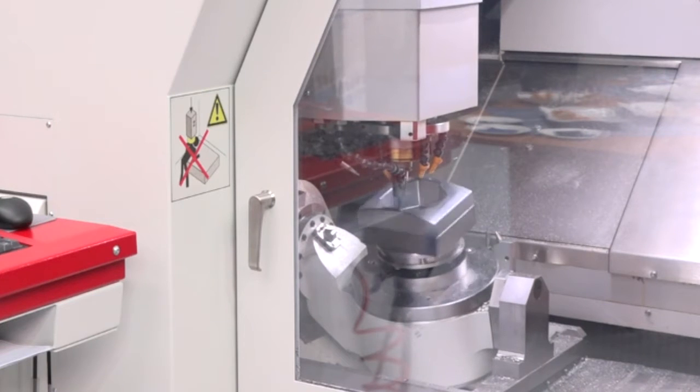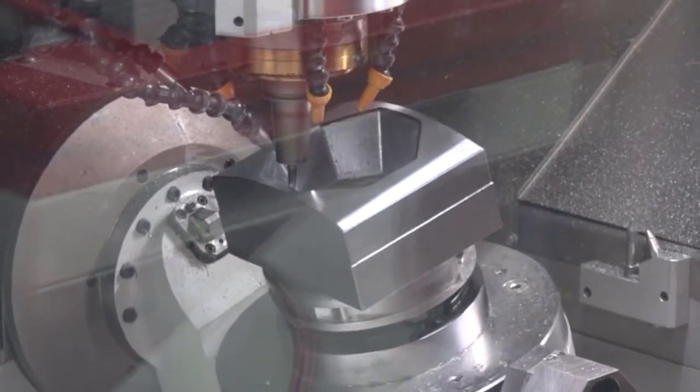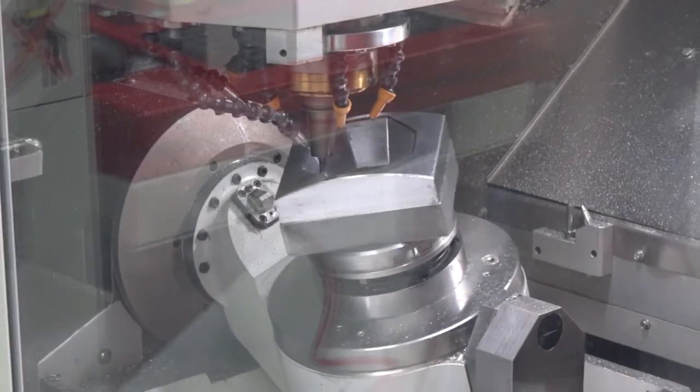And finally on the tool side of things — we talked about the 42,000 RPM — what sort of tool shank are we using? This particular model is an HSK 40, although you can now have this machine with an HSK 50 or an HSK 32.